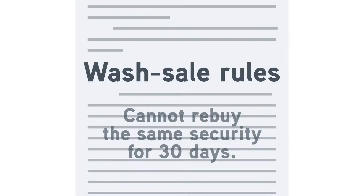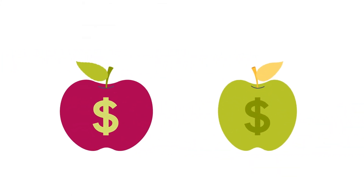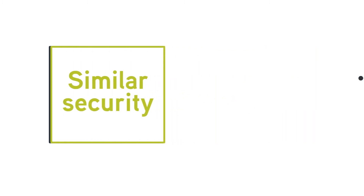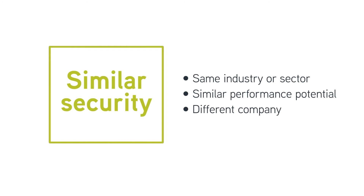IRS wash sale rules prohibit taking a tax loss if the same or a substantially identical security is purchased within 30 days before or after the sale of the security. However, it is possible to purchase a security with a similar risk-return profile. For example, you can replace one security with another in the same industry or sector without violating the wash sale rule, preserving the broad exposure you seek.